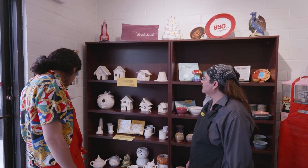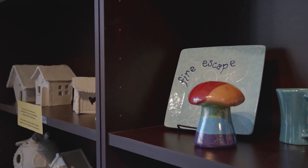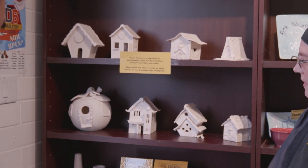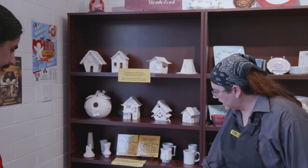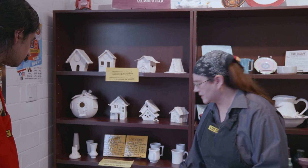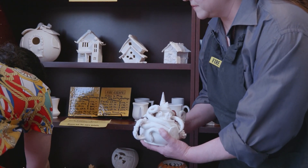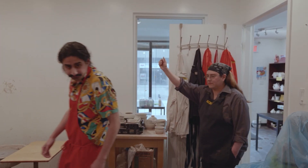Certainly. So what we've got here is gingerbread houses made during a Christmas slab workshop that we did. This pumpkin is a modified piece done during another Halloween workshop. Down here we also have modified pieces. By modified I mean we actually cast an object and then we add elements to it and subtract elements from it. So if you take a look at this guy, it's actually the same teapot as that guy except they were changed to be different.